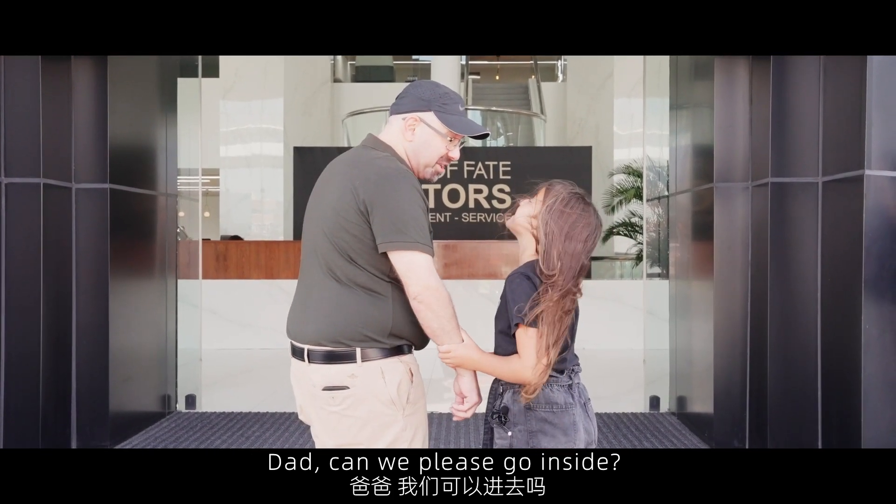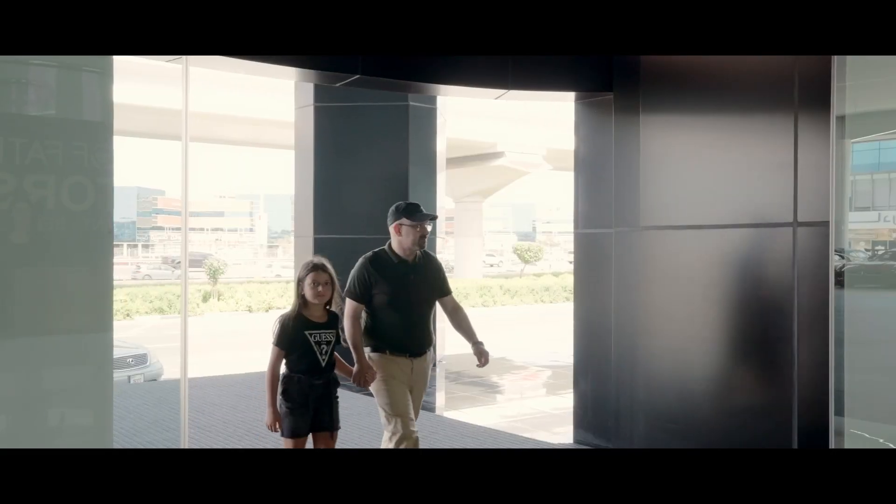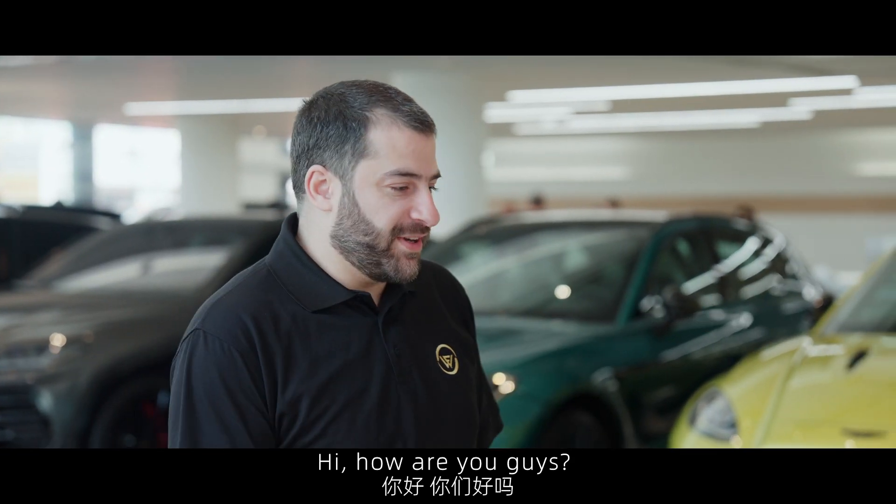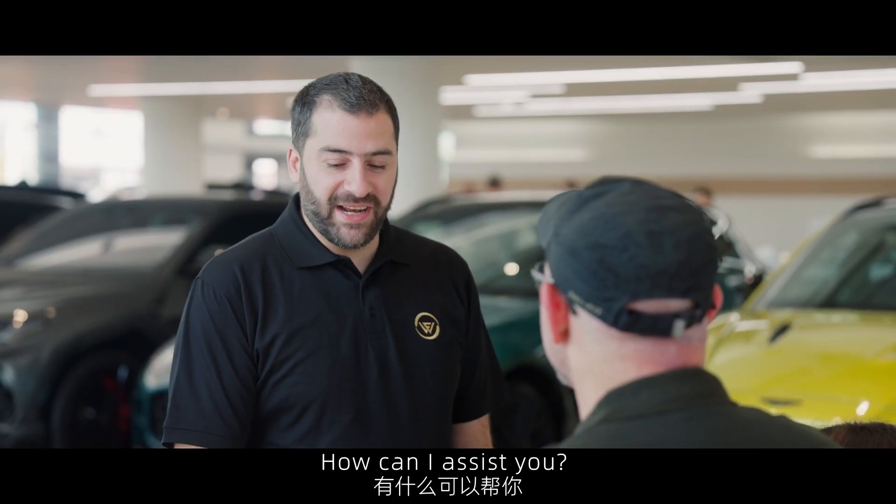Let's go, please, go inside. Sure, let's go. Hi. Hi. How are you guys? I'm good, thank you. How can I assist you?